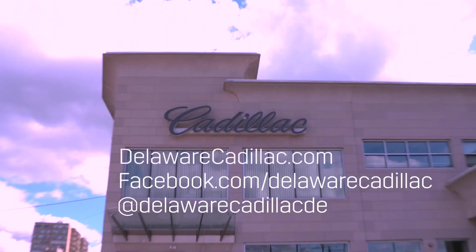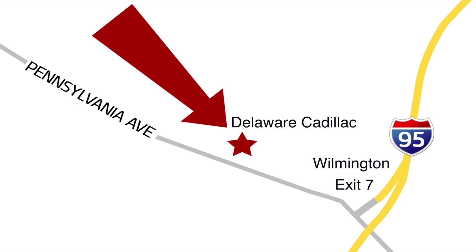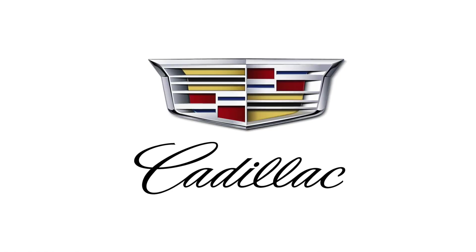Ready to buy your new Cadillac? Go to DelawareCadillac.com, where we always have specials. Always! So come visit us at Delaware Cadillac, just off exit 7 on I-95, only 25 minutes south of the Philadelphia airport. Thanks for watching!